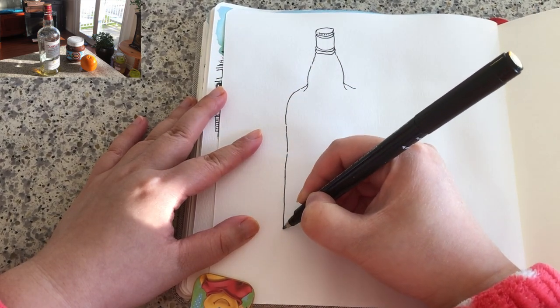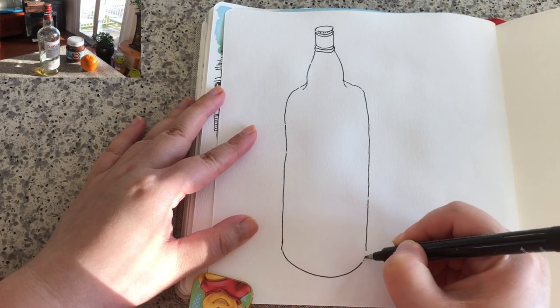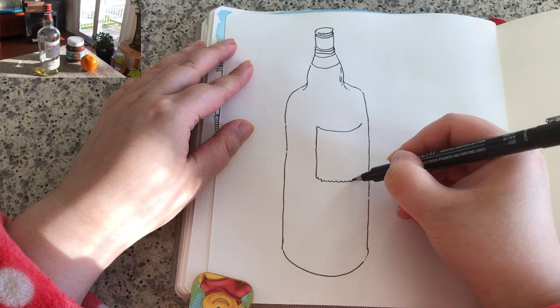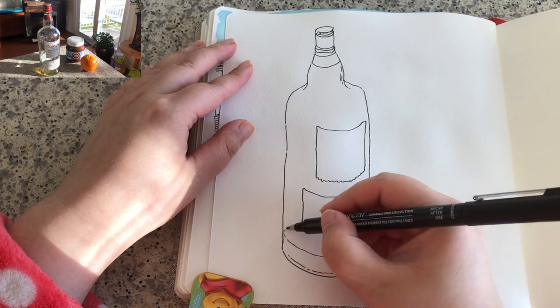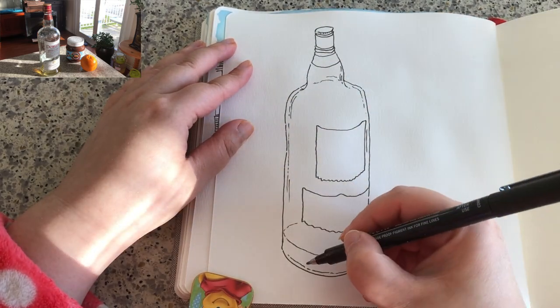I'm using my Etcher small tip felt tip pen and starting with the glass whiskey bottle — the lid, the neck, the shoulder, the left side, the right side, and the bottom is nice and round. Drawing the labels, which follow the surface curve of the glass bottle — nice and round. Then the bottom rim, the inside of the liquid, and a little bit of shine on the side.